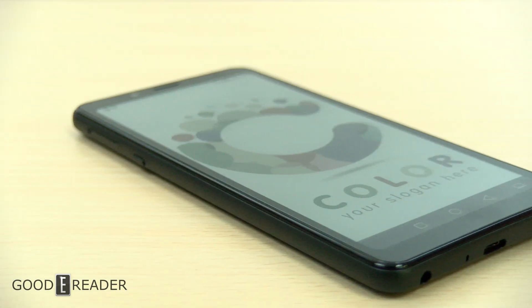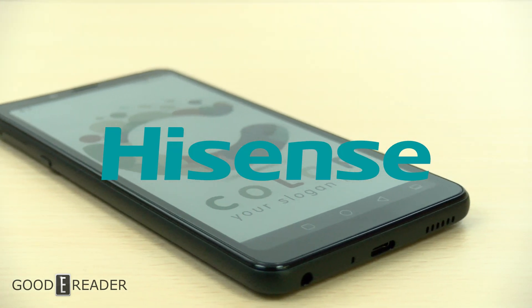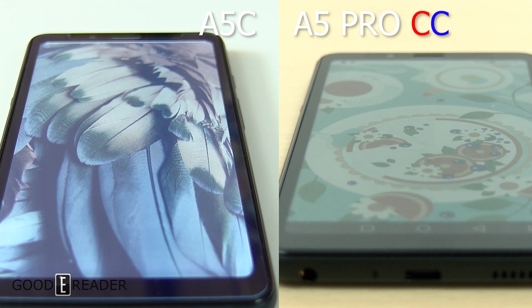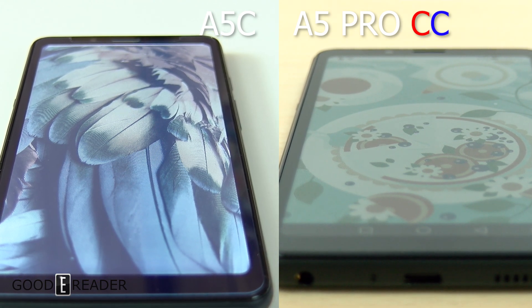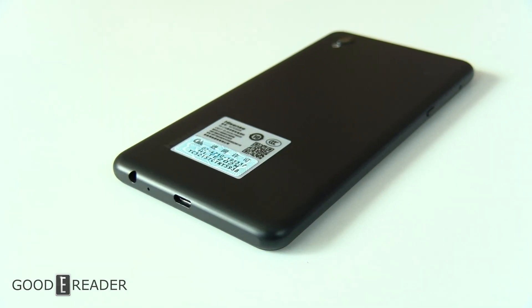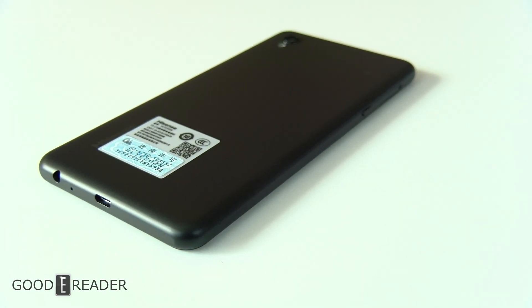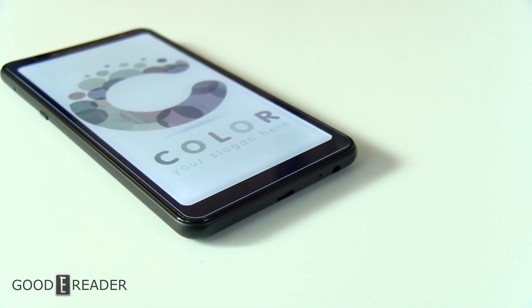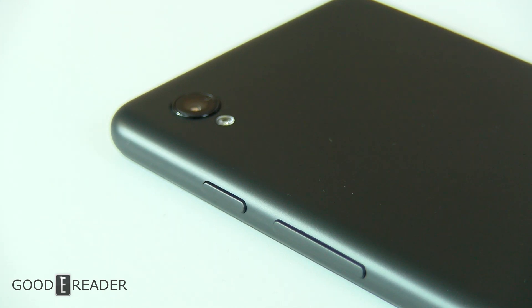First on the list is the color e-ink smartphone by Hisense. This one is actually split into two different devices but they're basically the same thing — the A5C and the A5 Pro CC. The A5C is built off of an older Hisense A5 model that featured no fingerprint touch or even a speaker; the speaker was bundled inside the earpiece, so it didn't offer the best overall experience.